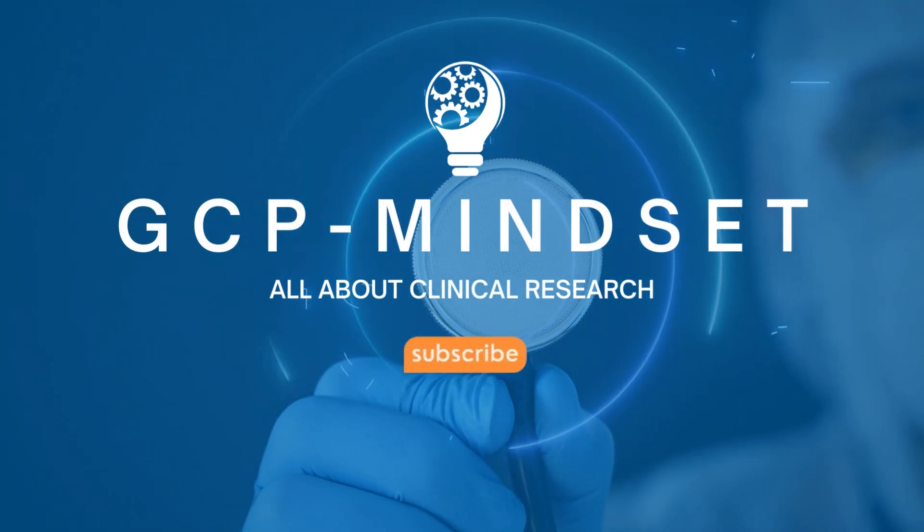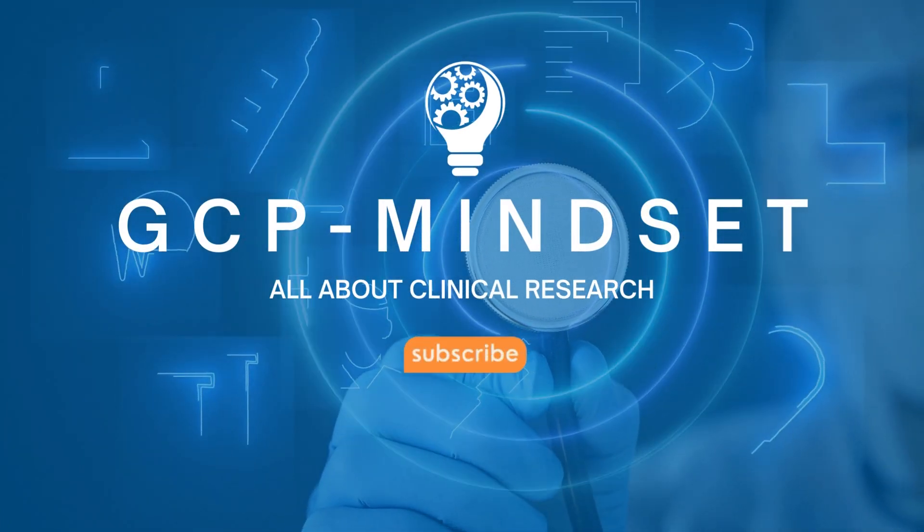Welcome to the GCP Mindset channel and all topics on clinical research.